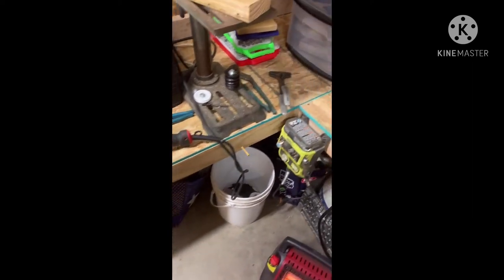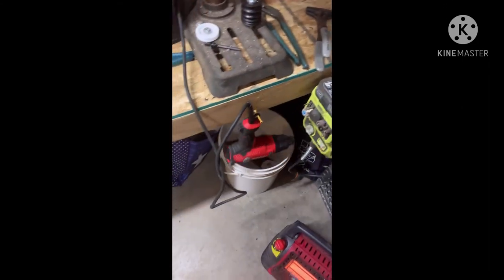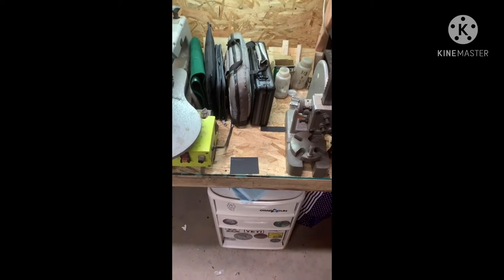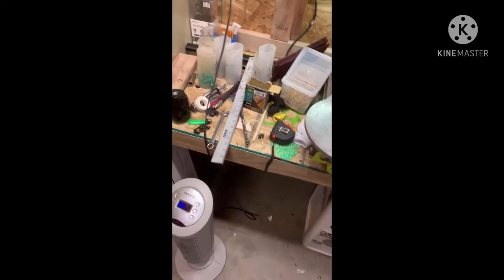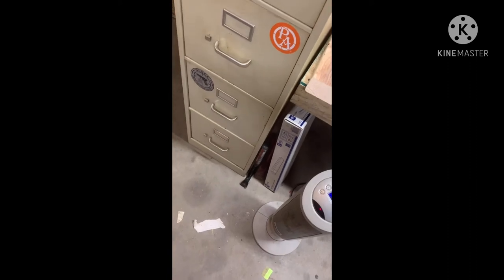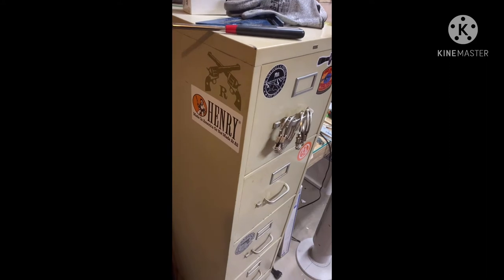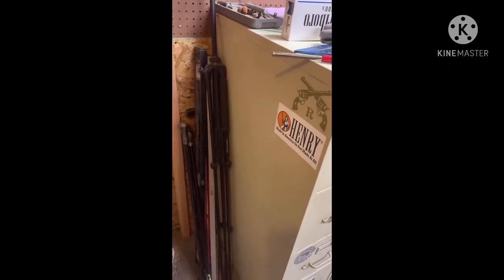My heat gun is supposed to be down here — it's always hanging up right there. I'm still putting stuff away, guys. I mean, it's still under construction. This is some stuff I'm using for the construction. My file cabinet — by the way, if you want your sticker on the file cabinet, send me one. I lost my sticker board in a fire, so I don't have a sticker board anymore.